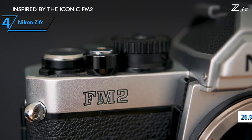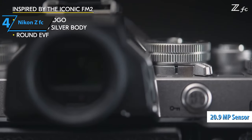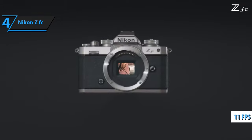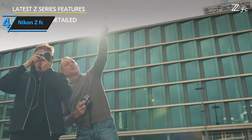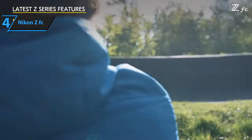The ZFC employs the identical 20.9 megapixel sensor of the Z50, providing an ISO range from 100 to 51,200, which can be stretched up to 204,800. It offers burst shooting at a maximum of 11 fps with continuous autofocus and 5 fps with live view between frames. The camera allows shutter speed adjustments from 30 to 1/4000th of a second in full-stop increments using the top dial.